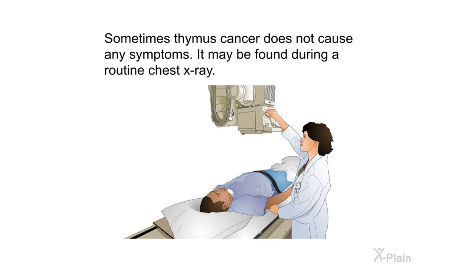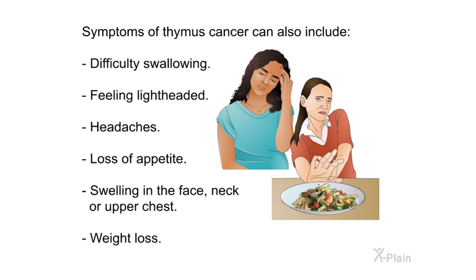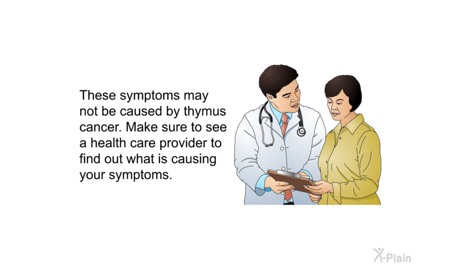Symptoms. Sometimes thymus cancer does not cause any symptoms and may be found during a routine chest x-ray. When symptoms do appear, they may include a cough that does not go away, chest pain, trouble breathing, difficulty swallowing, feeling lightheaded, headaches, loss of appetite, swelling in the face, neck, or upper chest, and weight loss.